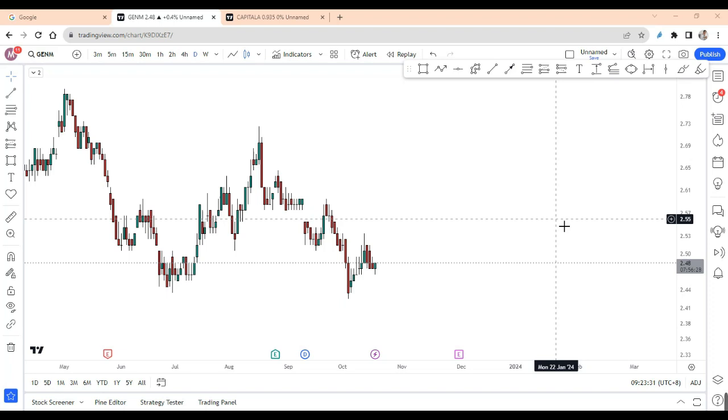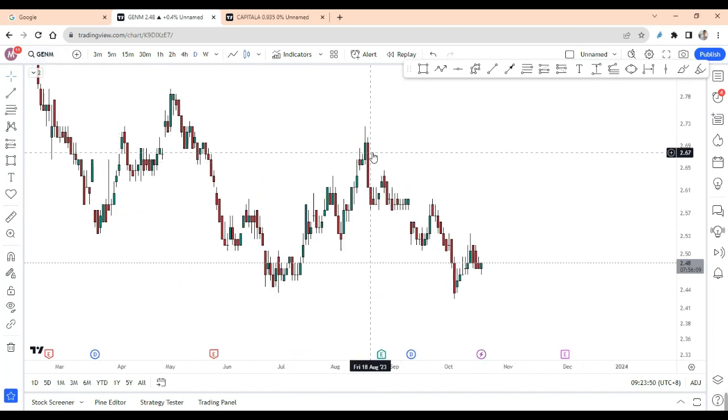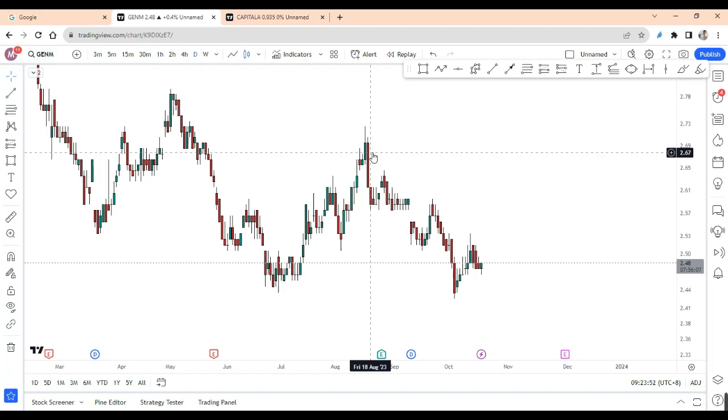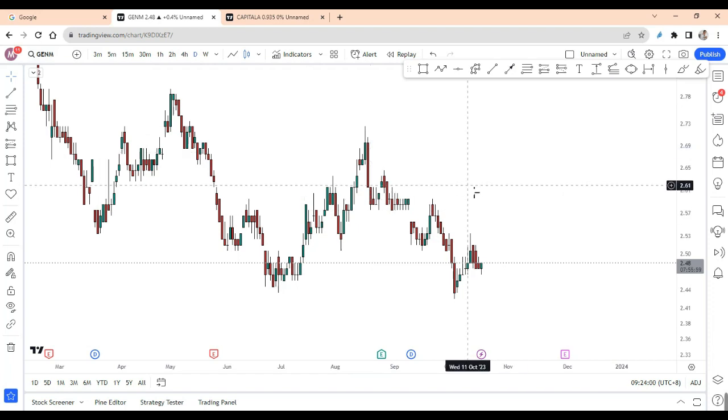I'm going to share two different stocks with you and explain the advantages and disadvantages of using this method for trading stocks. I'm not going international — let me do it locally first. The first stock is called Genting Malaysia. Genting is actually one of the biggest companies in Malaysia, operating some resorts and also a casino.